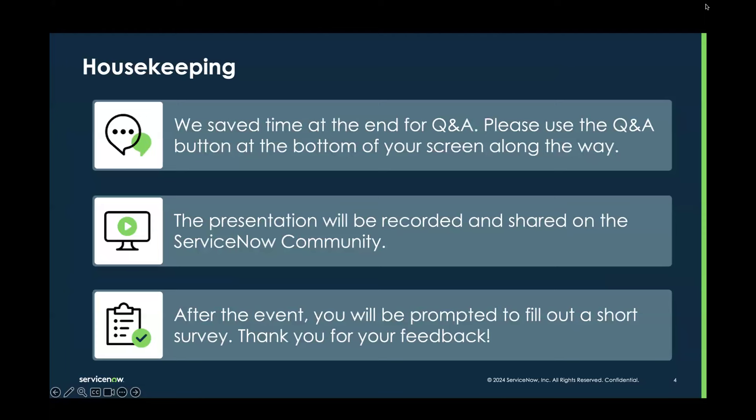We have saved time at the end of this webinar for some Q&A. If you have any questions throughout our session, please use the Q&A feature at the bottom of your screen. This presentation is also going to be recorded and shared on the ServiceNow community. After the event, you will be prompted to fill out a survey, and we appreciate you taking the time to provide us with your feedback.